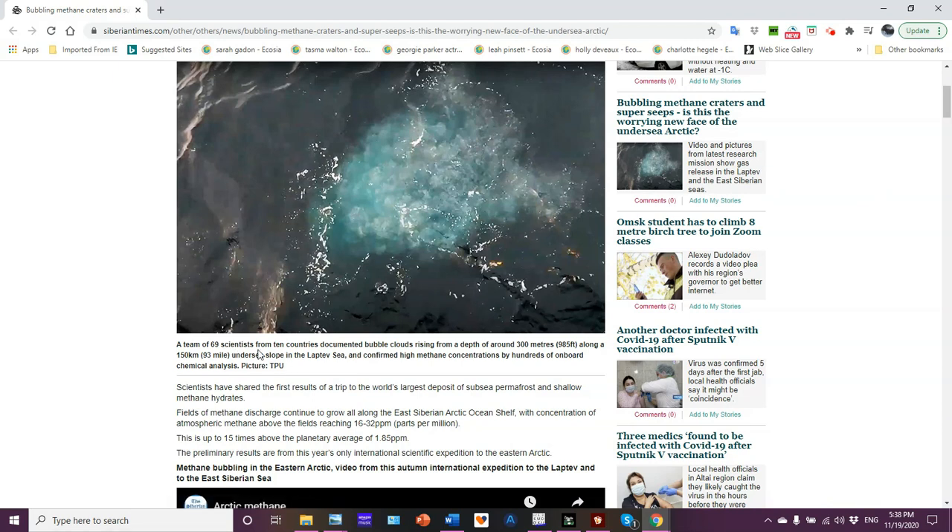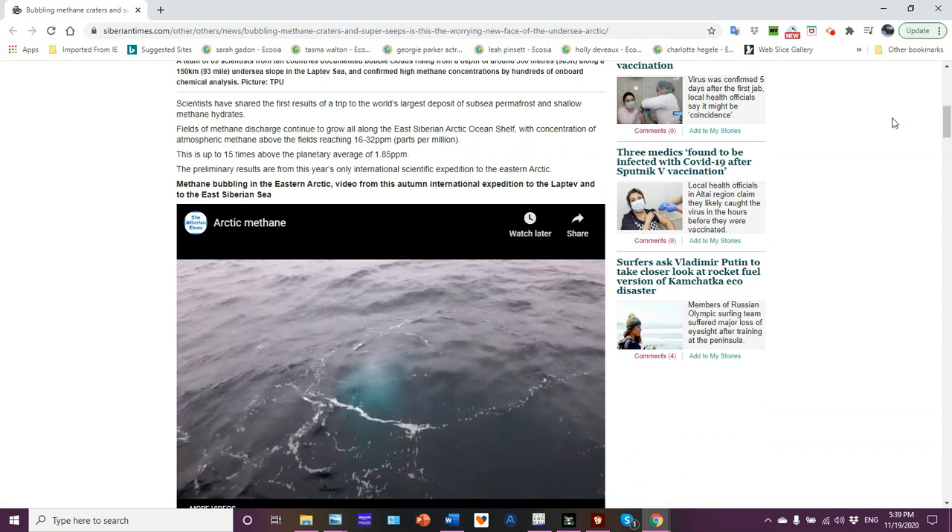A team of 69 scientists from 10 countries documented bubble clouds rising from a depth of around 300 meters along a 150-kilometer undersea slope in the Laptev Sea, confirmed by hundreds of onboard chemical analyses. Scientists have shared the first results of a trip to the world's largest deposit of subsea permafrost and shallow methane hydrates. Fields of methane discharge continue to grow all along the East Siberian Arctic Ocean shelf, with concentrations of atmospheric methane above the fields reaching 16 to 32 parts per million — 15 times above the planetary average of 1.85 ppm.